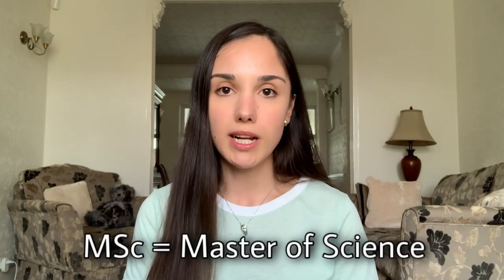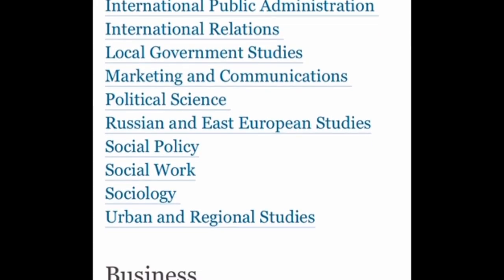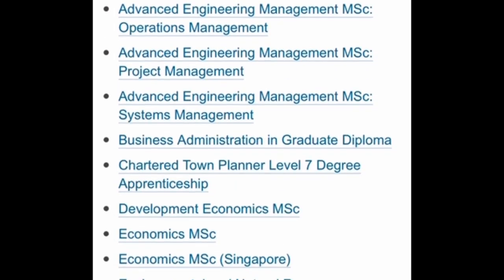I'm going to start by talking about the MSc course first, then an MRes, and then the MPhil. MSc courses are typically associated with STEM subjects — science, engineering, technology, and maths — as well as some social sciences such as marketing and communications, political sciences, and various other subject areas.